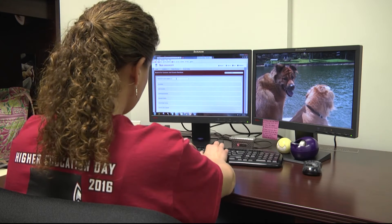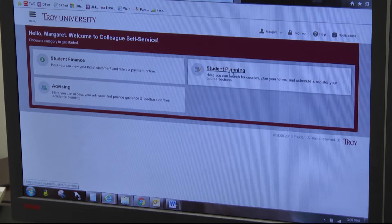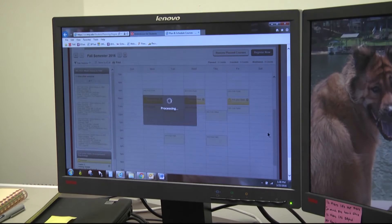It's that time of year again. Registration for summer and fall classes is in full swing. But this year, Troy University has introduced a new program that will allow students to take planning and registering for classes into their own hands.